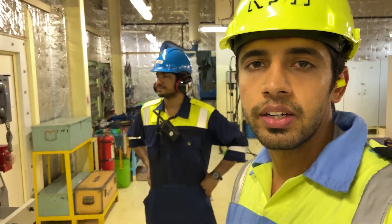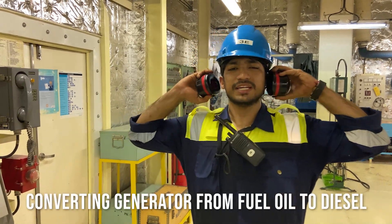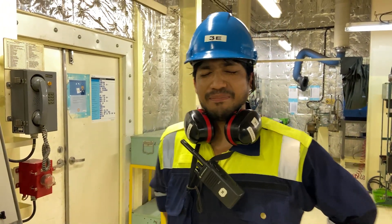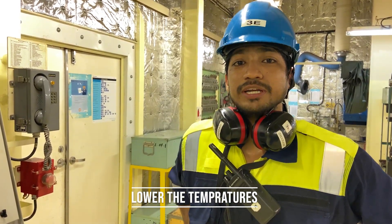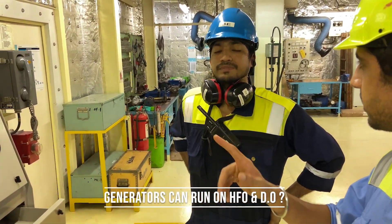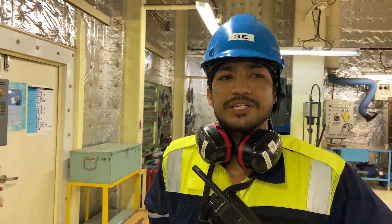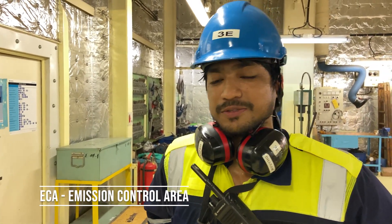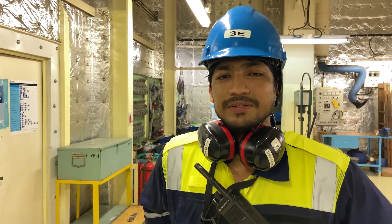Operations are being conducted between the third engineer and the second engineer regarding the heaters. They are converting the generators from fuel oil to diesel oil. Fuel oil is at higher temperature and viscosity, so they need to cool down to diesel oil. In the ECA emission control area, the ship cannot run on more than 0.1% sulfur, which is why they are converting the fuel. Some controls are on the monitor but some valves need to be opened manually.